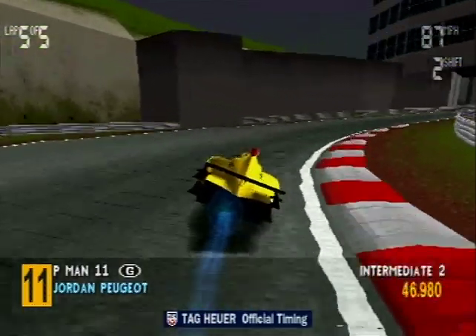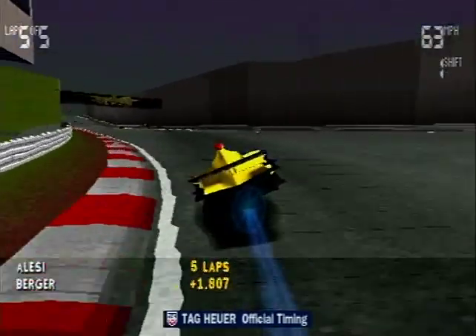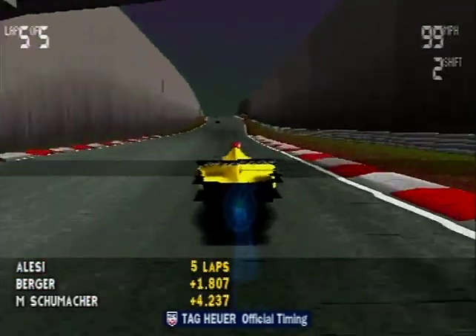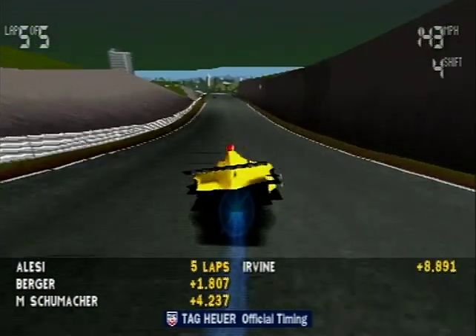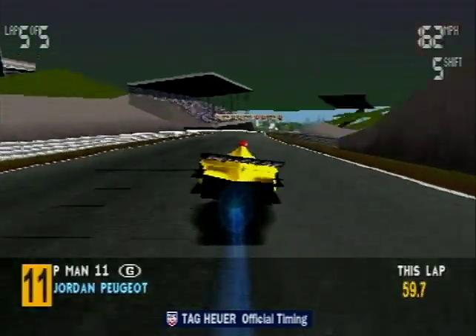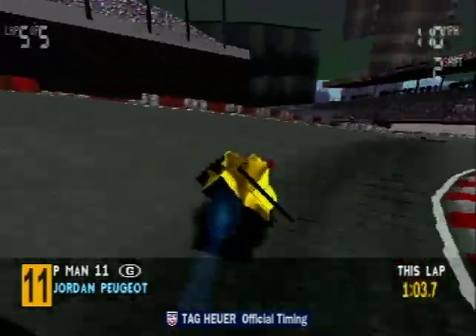The gap is growing. It's a win for Jean Alessi! Benetton are really on form now — Flavio Briatore is going to be overjoyed with this result. Second, Gerhard Berger. In third place, Michael Schumacher.